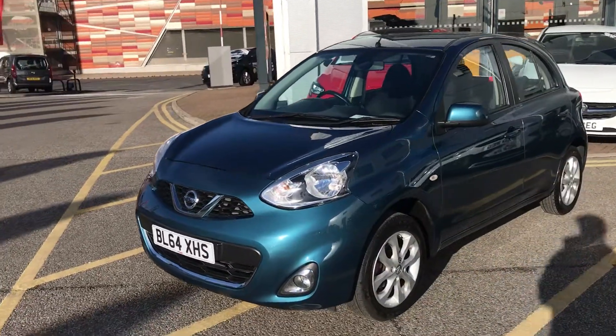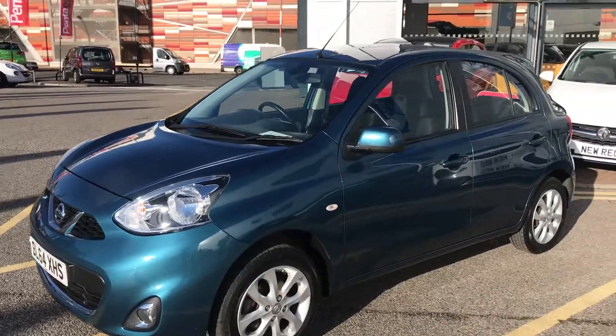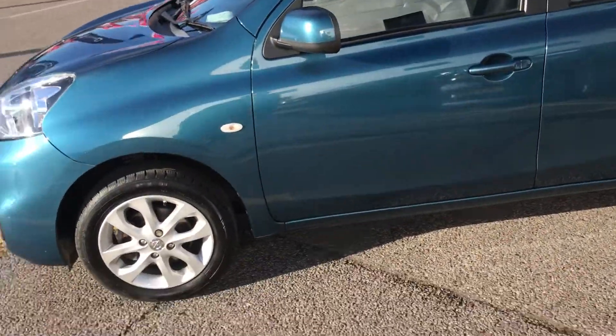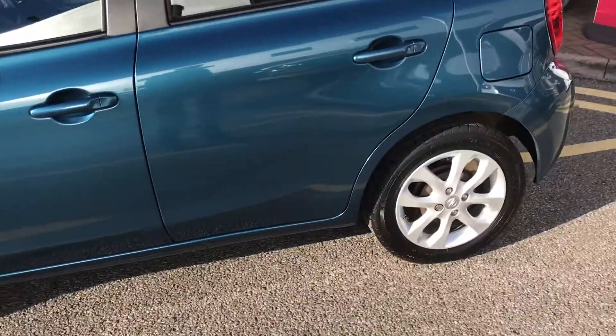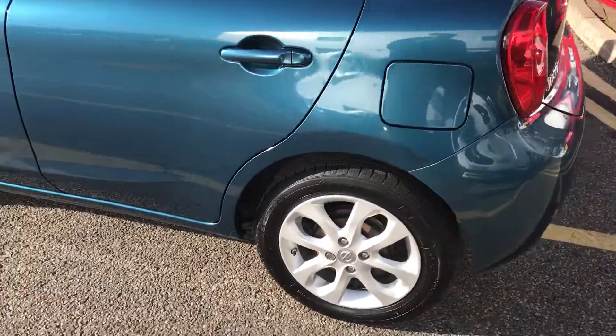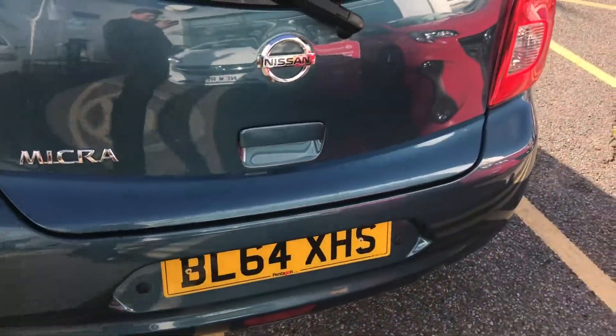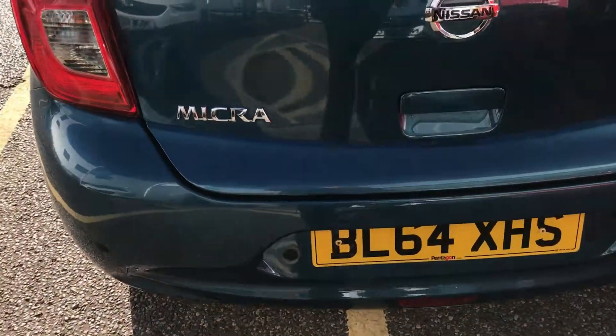Now just to take you on a quick walk around the car to show you some of the features of this Nissan Micra. If you have a look at the car itself you can see it is finished in blue, and you have 15 inch alloy wheels on the car as you can see just here. Moving around to the back of the car you can see it has come fitted with rear parking sensors, which will really help you in those tight tricky spaces you might encounter.